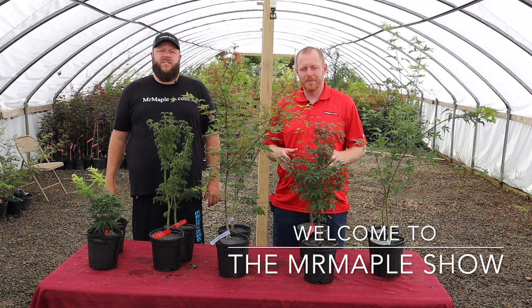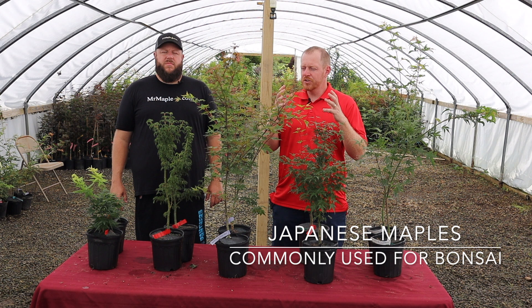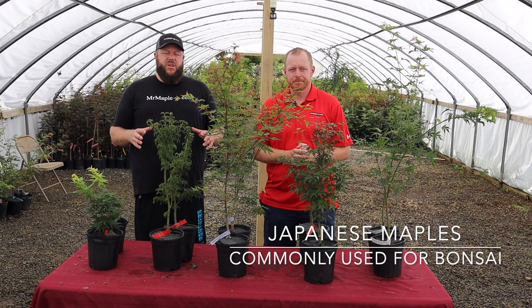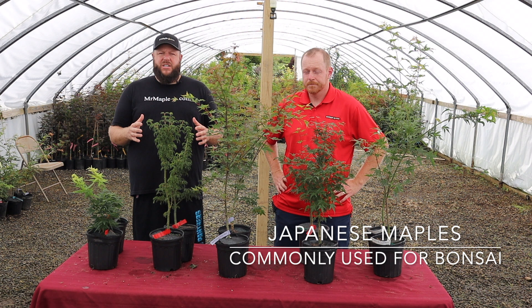Howdy everybody and welcome to the Mr. Maple Show. I'm Matt and I'm Tim, and today we're bringing you an amazing video on Japanese maples that are commonly used for bonsai. We know that we've got so many people out there who are very interested in bonsai, and these are going to be some great ones that are commonly used for bonsai that you should check out. This is a great video for beginners who like Japanese maples and are interested in selecting some cultivars that lend themselves very well to bonsai.